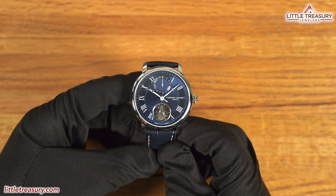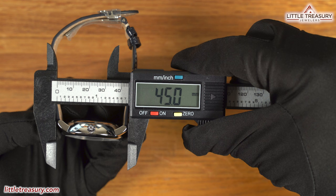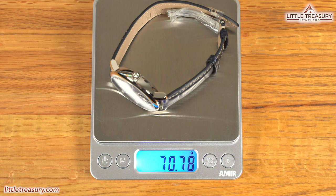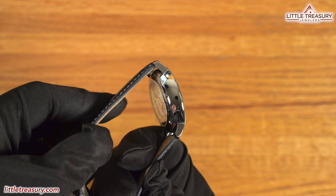The Frédéric Constant Slimline Monolithic has a 39.9 millimeter case width, an 11.5 millimeter thickness, a 45 millimeter lug-to-lug, a 20 millimeter lug width, a 35.7 millimeter crystal diameter, and weighs in at 70.77 grams. The case is high polished completely with no frills, made out of three pieces, with a vintage-style crown at the three position that is not screwed down.